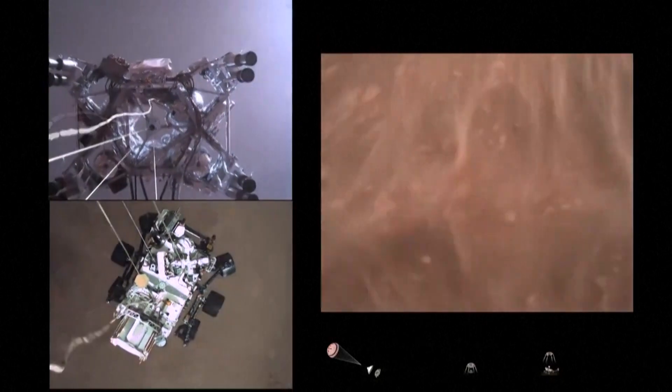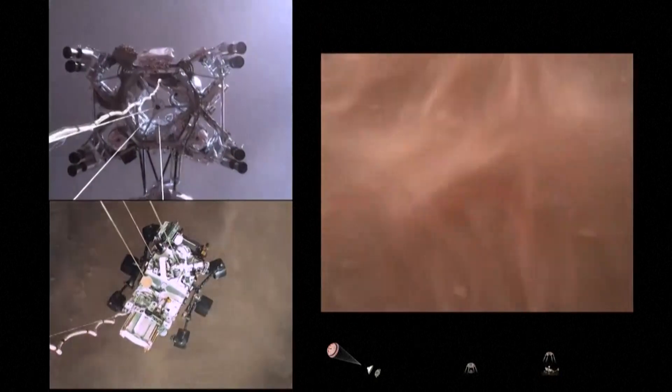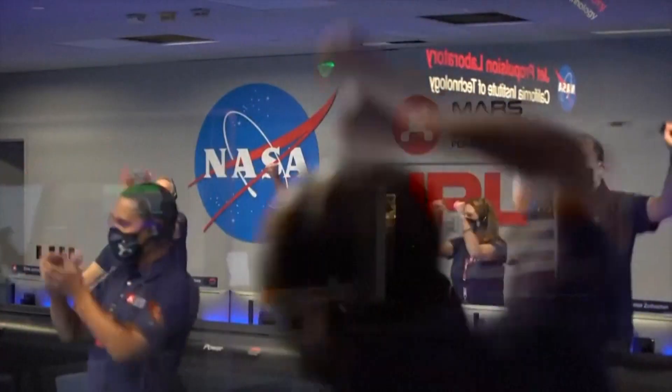Sky crane maneuver has started, about 20 meters off the surface. We are getting signals from MRO. Tango Delta. Touchdown confirmed. Perseverance safely on the surface of Mars, ready to begin seeking the signs of past life.